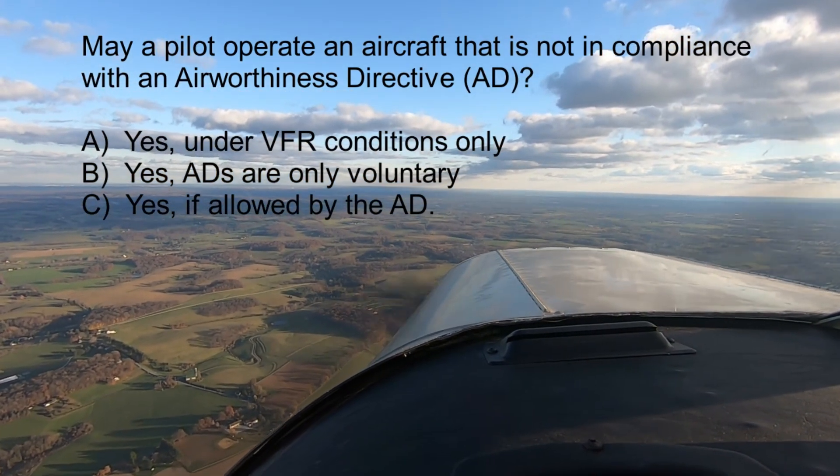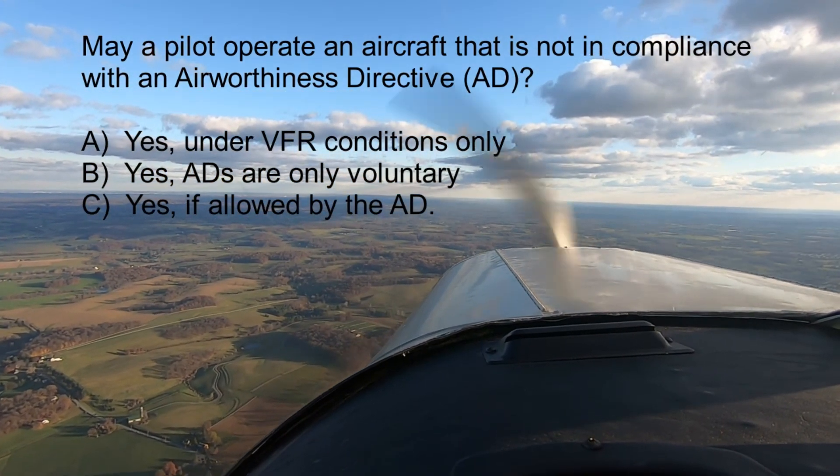The answer is C — yes, if allowed by the AD. Remember, ADs are mandatory, but not all ADs require immediate compliance. ADs can also be less urgent in nature, requiring compliance within a specific period of time, which means a pilot may continue operating the aircraft until the compliance deadline specified in the AD.